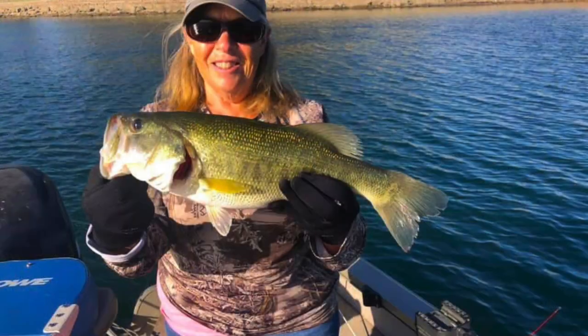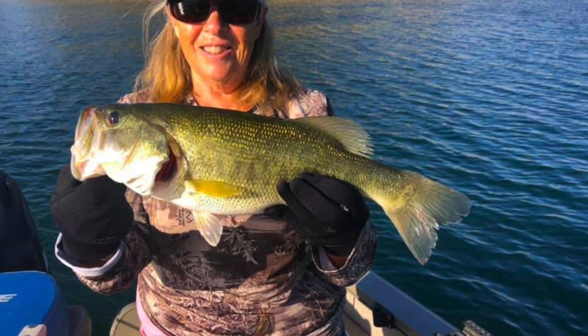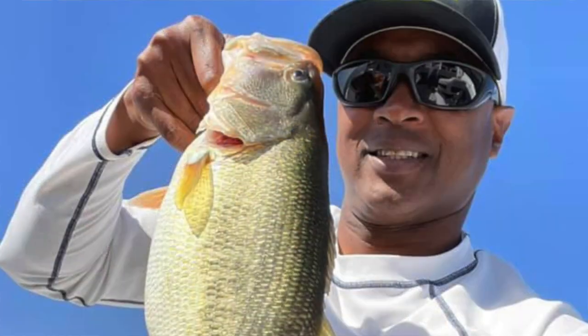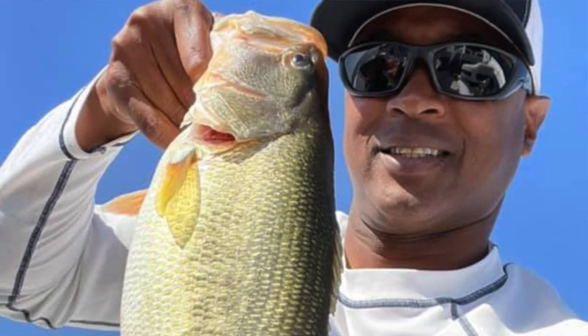Bass fishing is really heating up at Comanche. We've got the post-spawn going on now. The largemouth are out roaming around, looking to feed, and starting to drop into deeper water. Guys out there working with wacky rigs, Senkos, drop shot rigs — stuff that they can get down in the water column. Find the marks, find the bait, and you'll find the bass. Some of the fish are big, ranging up to about 6 pounds, and certainly there are larger fish available at Comanche.